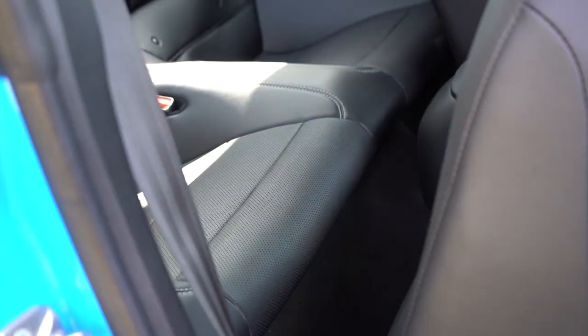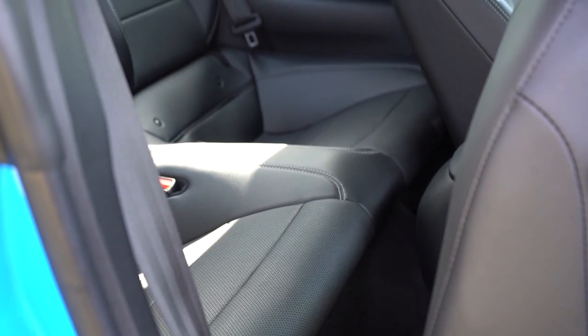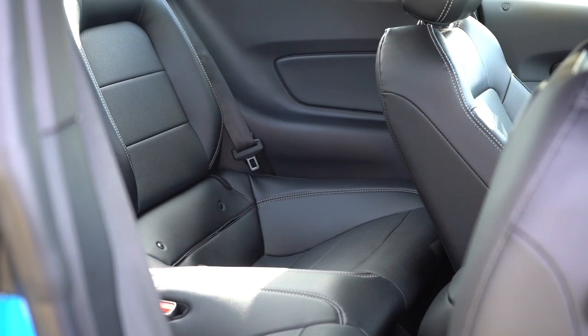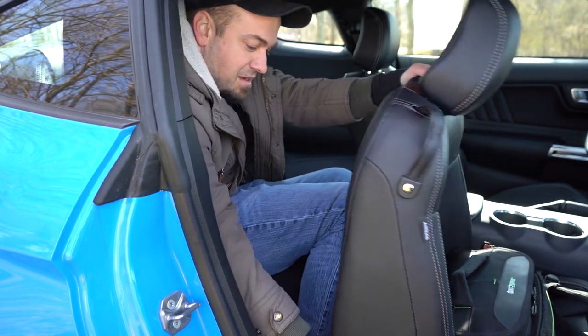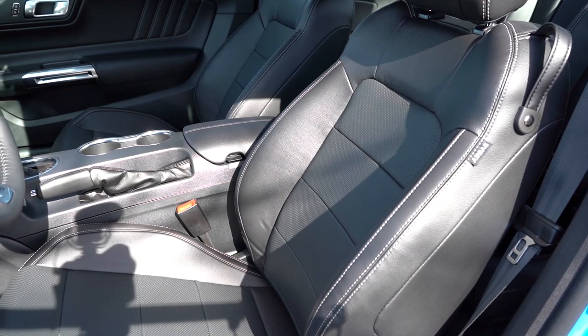The Mustang does have a rear seat. Rear legroom comes in at 29 inches even. I'm an even six feet tall and there's not a whole lot of space back there for me, so kids might be able to fit, but for adults it's probably not doable.